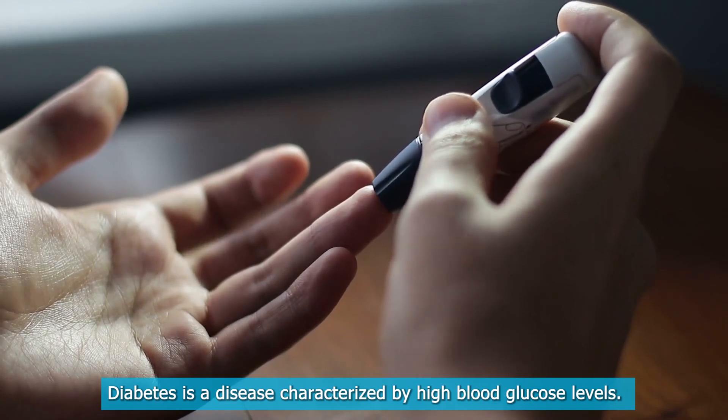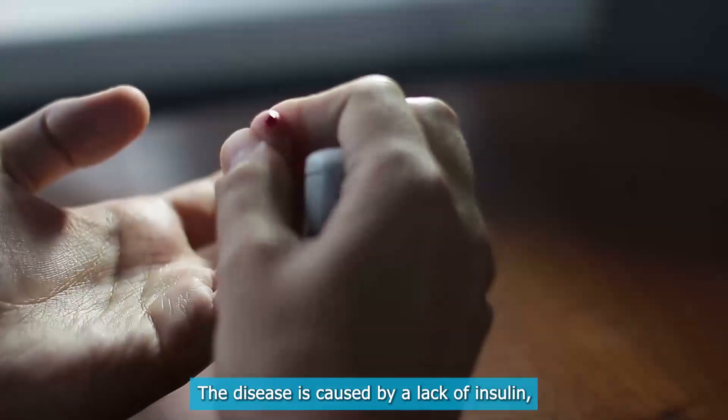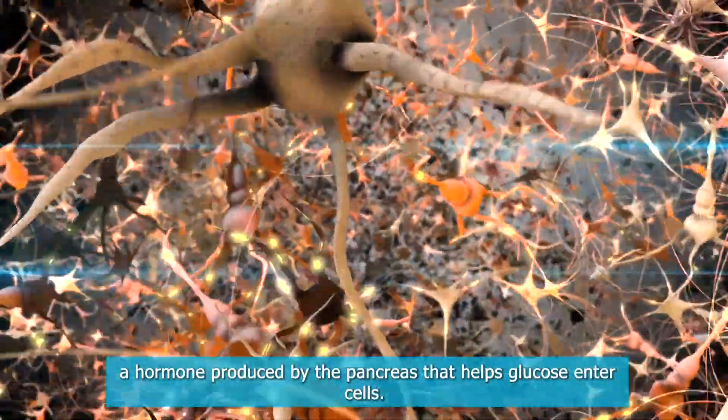Diabetes is a disease characterized by high blood glucose levels. The disease is caused by a lack of insulin, a hormone produced by the pancreas that helps glucose enter cells.